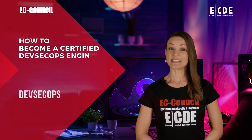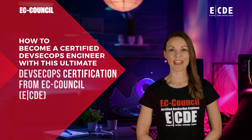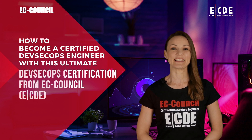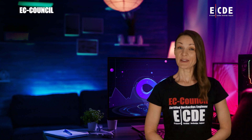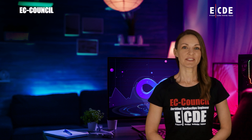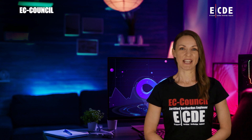How to become a certified DevSecOps engineer with this ultimate DevSecOps certification from EC Council — ECDE. In this video, let me share with you how to become a certified DevSecOps engineer. But first, let's understand DevSecOps.